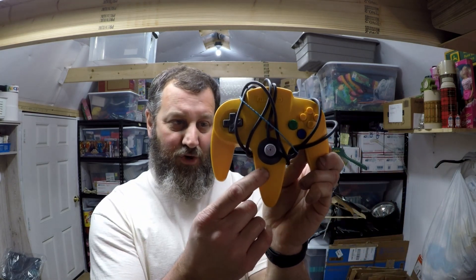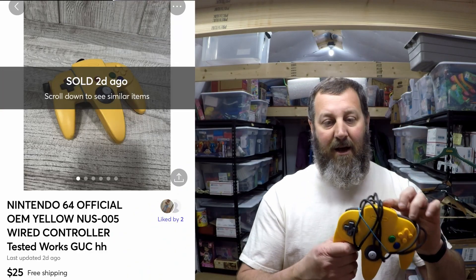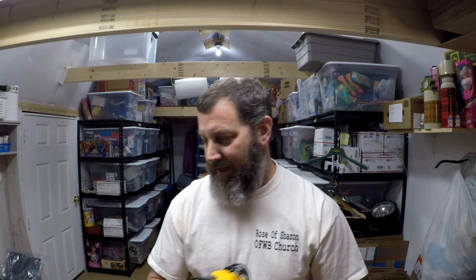Then I have this yellow Nintendo N64 controller. It does have one little scratch on it, but that doesn't really matter. As long as it works and the sticks, buttons, and all are in good condition and not sticking, these things will sell between $20 and $25. This one sold for $25 with free shipping. It weighs eight ounces, so I think I can put it in one of my 8x8x4 boxes and it'll ship out first class.